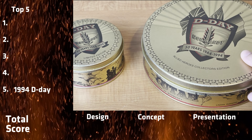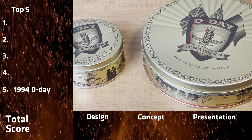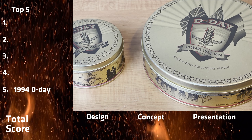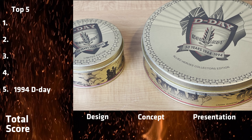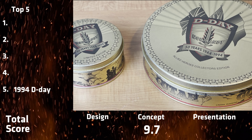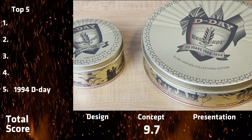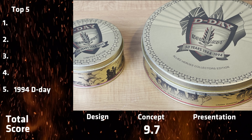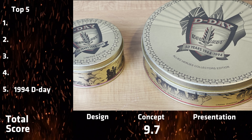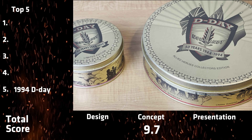All right, this is it. We are in the final five collectibles of the year, and it's going to kick off with D-Day, 1994 collectible of the year — D-Day 50th anniversary. The concept is phenomenal. There's no other decision that Zippo could have made — 50th anniversary of D-Day.